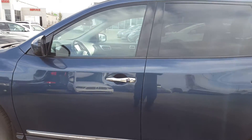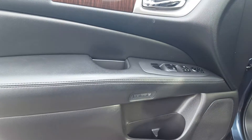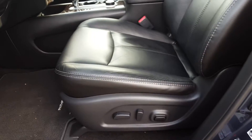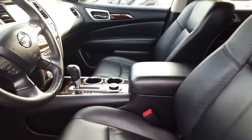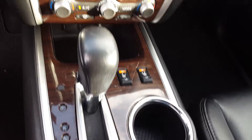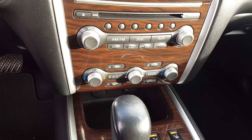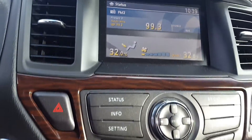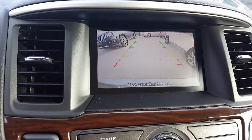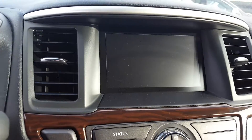Now let's check out the inside options. Here we are on the inside — it's pretty much loaded: leather seats, four-wheel drive, folding seats, automatic transmission, air conditioner, and it has a backup camera of course.